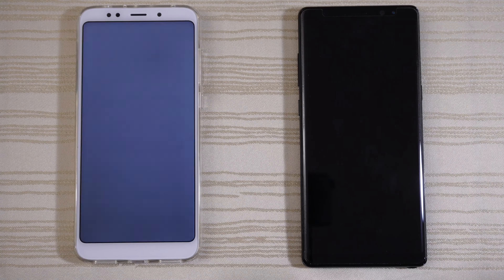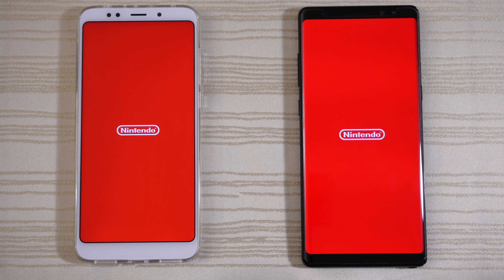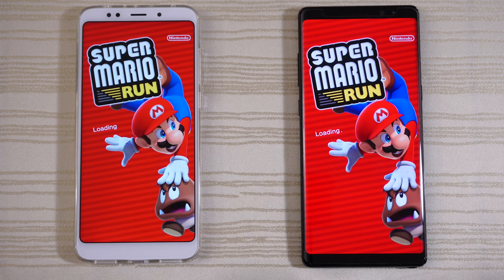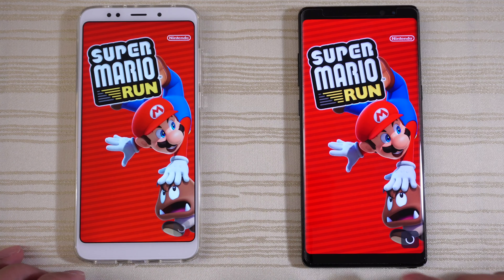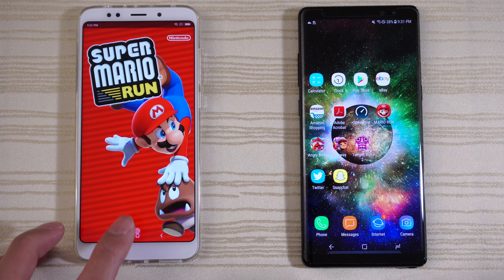Mario Run — both are loading. Which one's gonna come out on top? The Note 8 is slightly ahead. Tap to begin on both, and just leave it there.